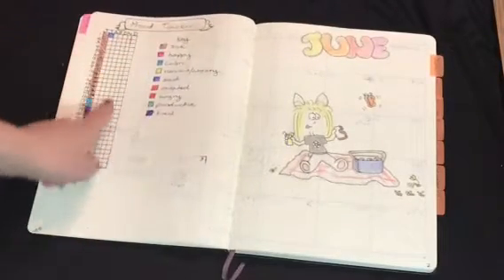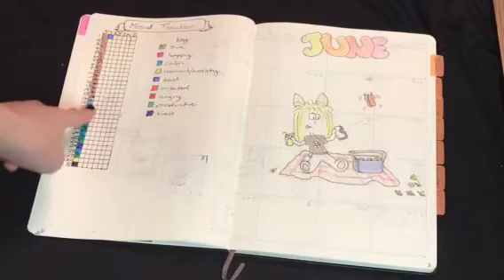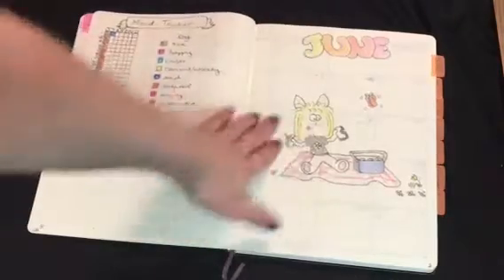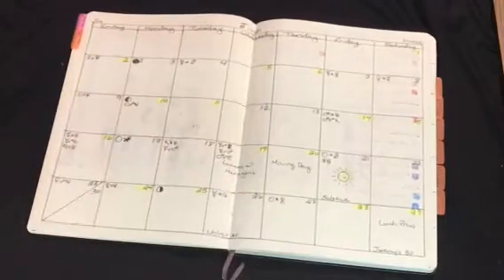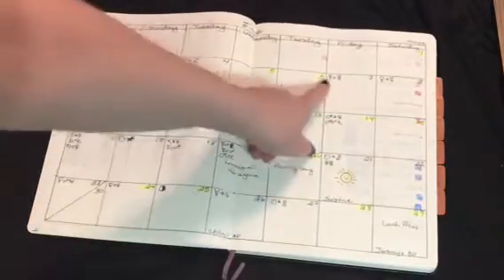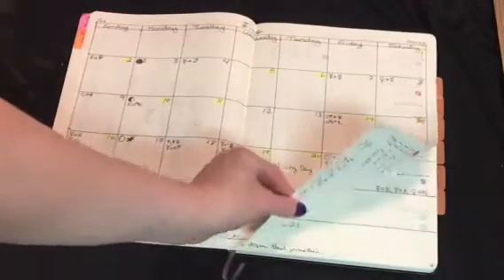I also have a mood tracker. All this brown is when I was sick, so you can see how long I was sick for — that's nice. I have a little key there. And then I have a little drawing for the month of June. I started this halfway through or towards the end of June, so I've only got a couple of weeks there. And then I did a big sort of calendar for the month. I've put astrology on here — some astrological things — as well as events and things like that.